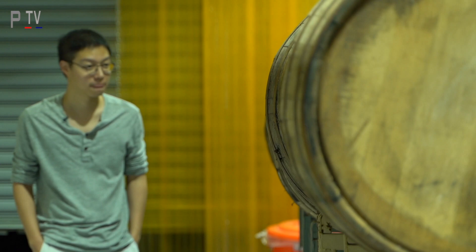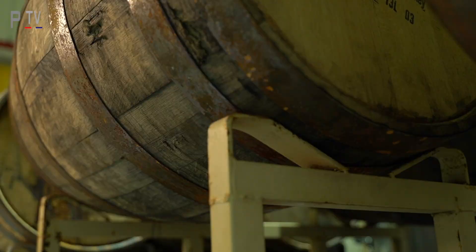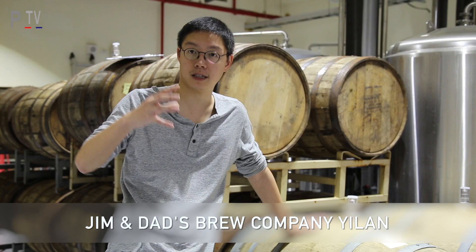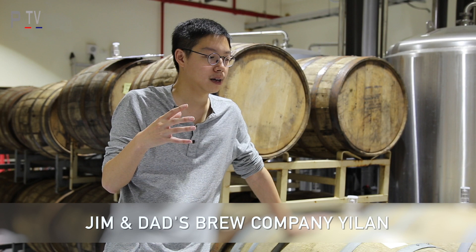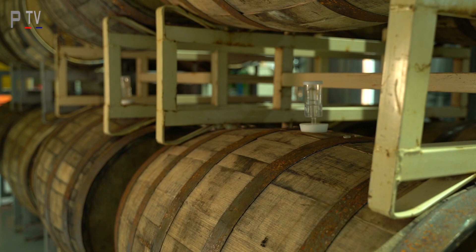Barrel aging beer is one of the biggest trends going on in the States right now. So we just thought it would be a good idea - we could do that. Get some barrels in and brew some interesting beers with it. Because the idea is to let the beer sit in these - these are usually spirit barrels - so they could soak up some of the flavour of the spirit. They could get some of the flavour of the oak and they could also just generally mellow out a bit.